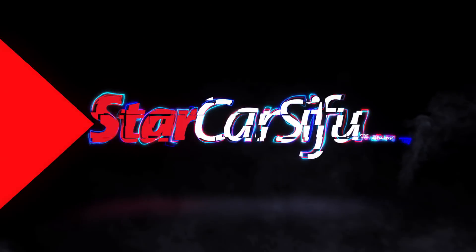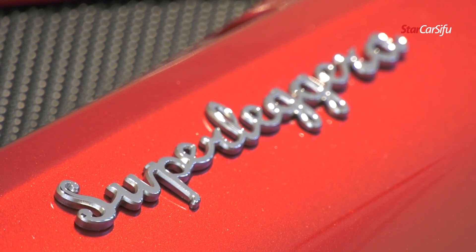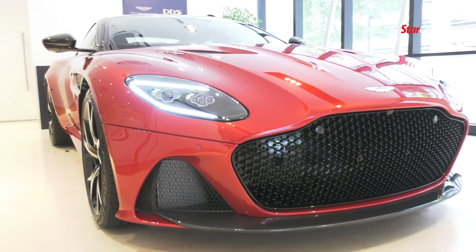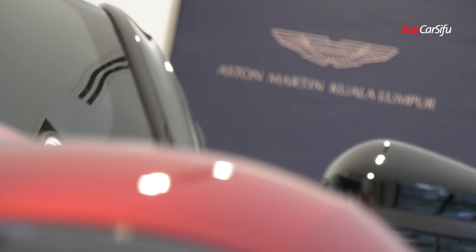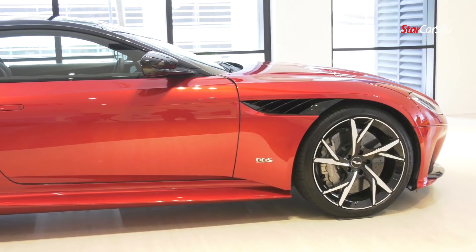Hi, I'm Thomas from karsifu.my, and we are here at Aston Martin Kuala Lumpur showroom with this marvel of British engineering and design.